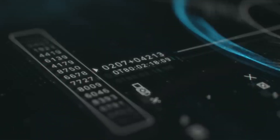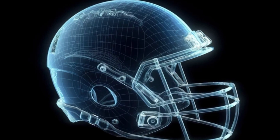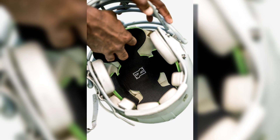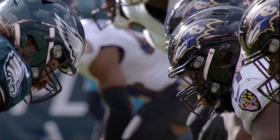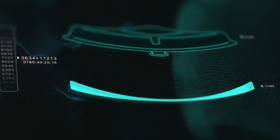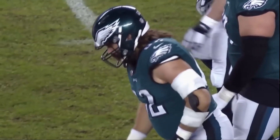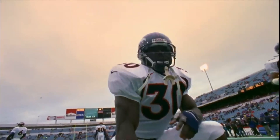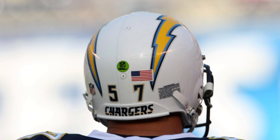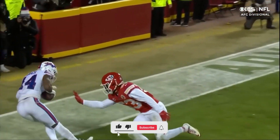NFL helmets are the result of an intricate manufacturing process designed to ensure optimal player safety and performance. From the initial 3D scanning for precise fitting to the selection of durable materials like polycarbonate and advanced padding for impact absorption, every helmet is engineered with the highest level of protection in mind. Smart helmets equipped with sensors, the continuous development of lighter and stronger materials, and the shift towards sustainable eco-friendly manufacturing are all shaping the future of NFL helmets. If you enjoyed learning about NFL helmets, hit like, subscribe, and stay tuned for more behind-the-scenes looks at the technology behind the game.